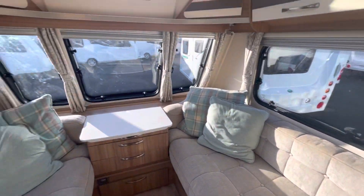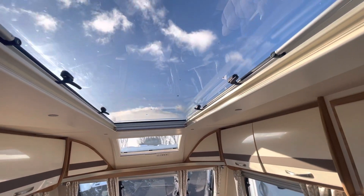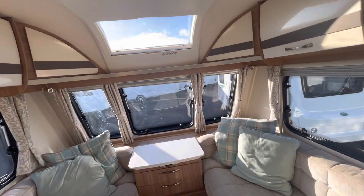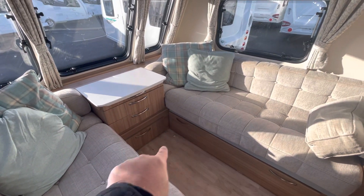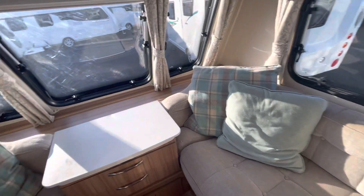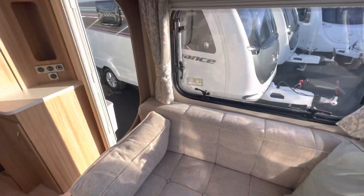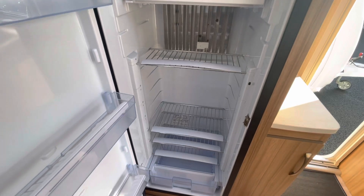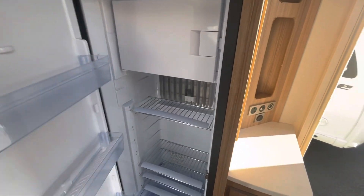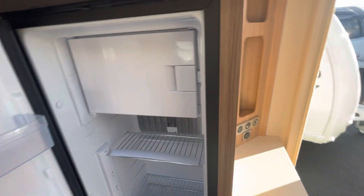Moving into the caravan, it's a very spacious twin axle with a big roof light above, letting plenty of light into the van. It's a four-berth model, alarmed, that converts into a double bed or two single beds, although the seating area on the left is a smaller arrangement. There's plenty of storage around the van and a large fridge freezer with a freezer compartment for all those ice cubes.